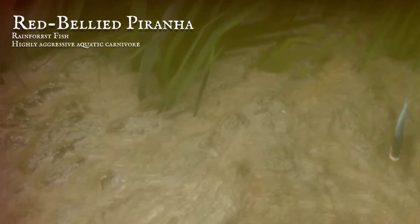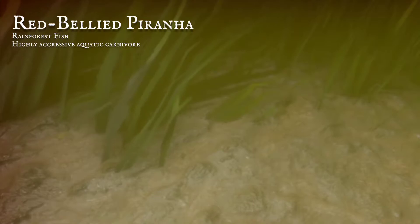The piranha delivers a vicious bite, that can cause nasty lacerations. It's important these are treated quickly, to avoid further complications.